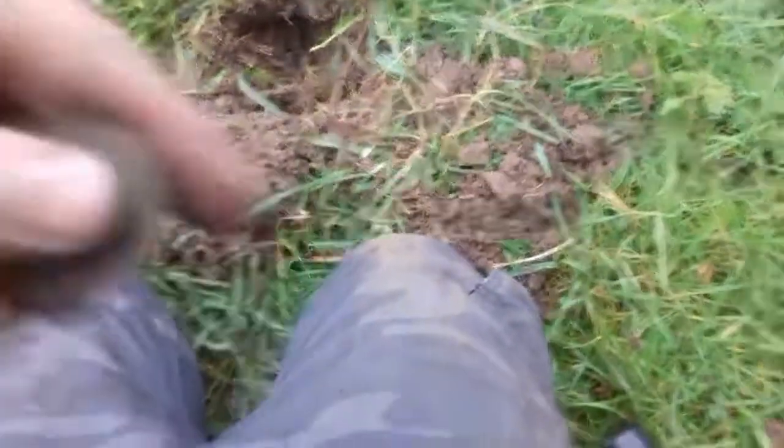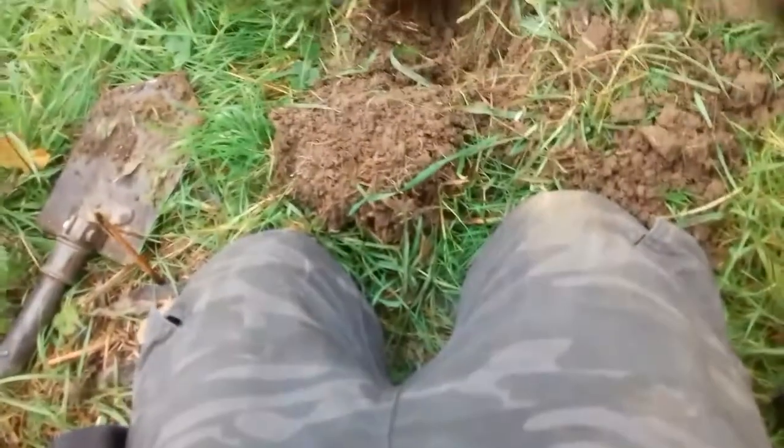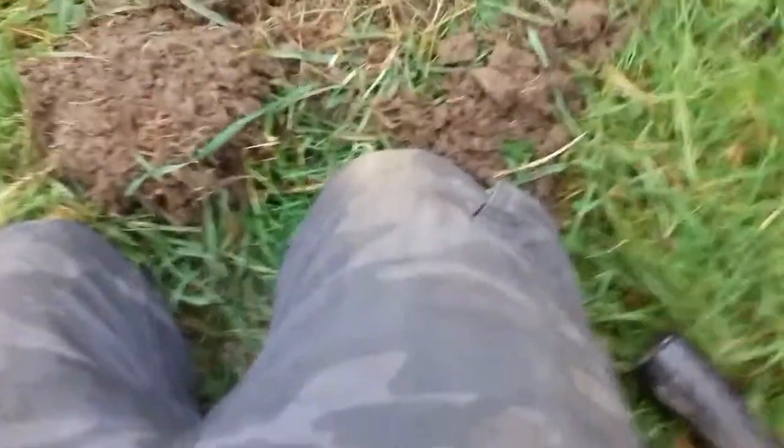And there we go, another one just popped out. I haven't touched this one yet. Same king. This one looks a bit better condition, I think. Well, hopefully. So the date is 1921, so a bit newer this one.